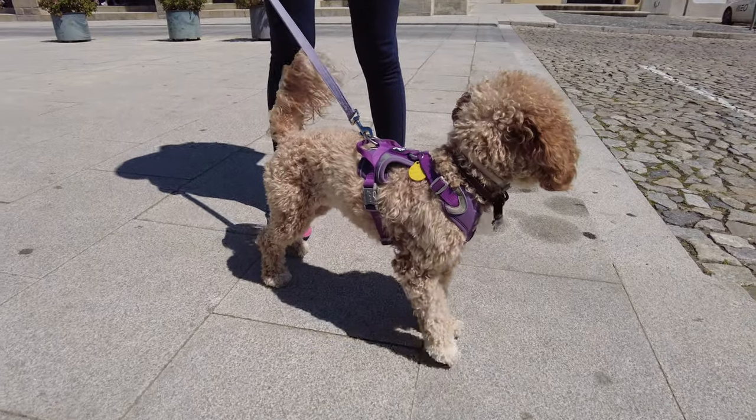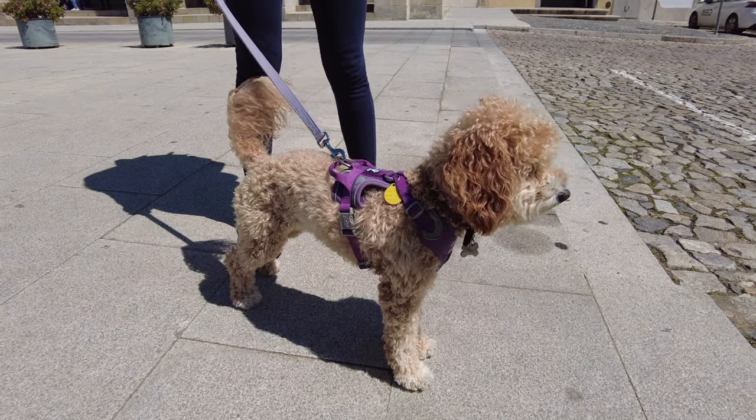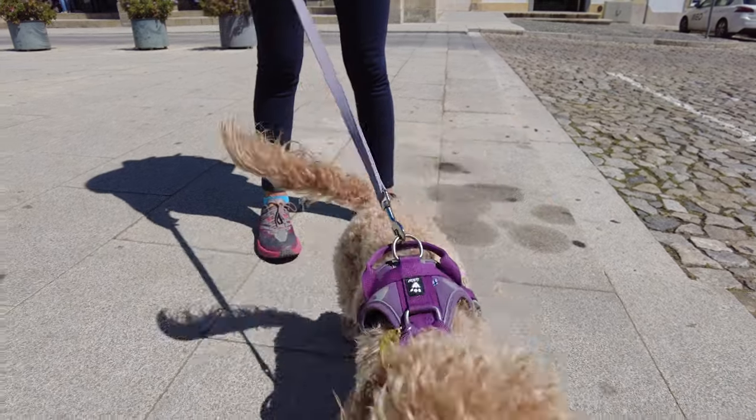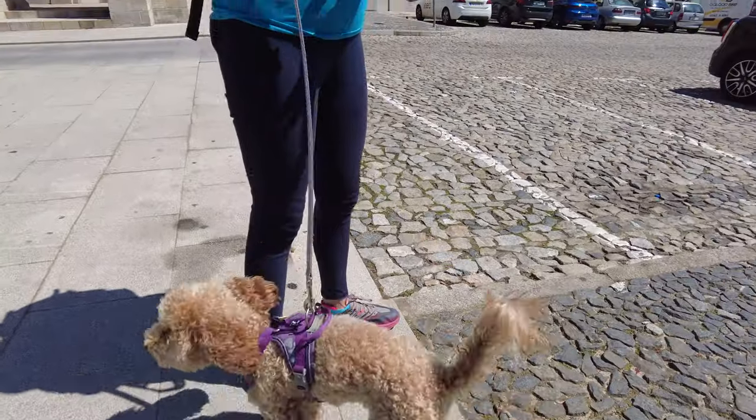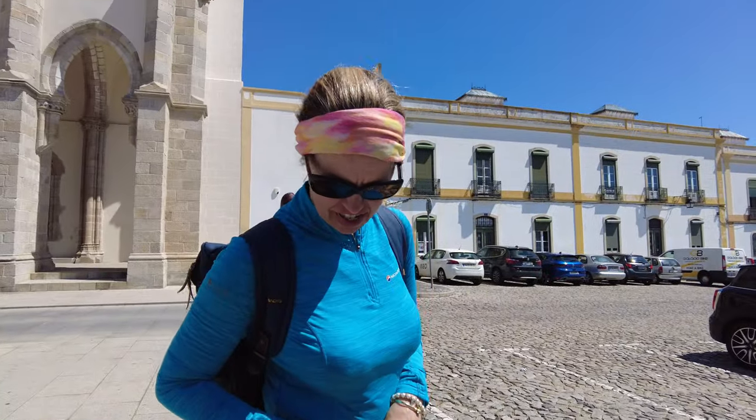What do you think, Pops? Are you alright? I think we've decided that our dog is a dog of two halves — the front end and the back end don't understand each other and don't necessarily follow. It's a bit like the island of Cyprus: the front half is Cypriot and the back end is Turkish, and they don't communicate. We've come to that conclusion.